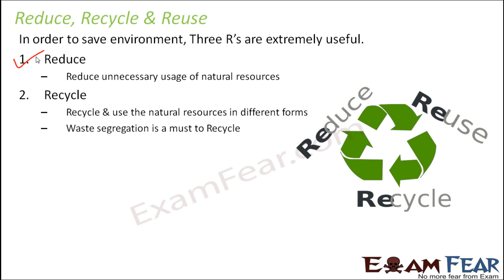The second thing is recycle — use the resources in different forms. First you used a newspaper and read it; the newspaper is no more of use. You then use the same newspaper to cover your book. When it's torn from the sides, you use the same newspaper to make a photo frame. That's called recycling — using the same material in different forms.